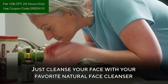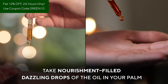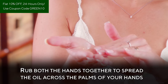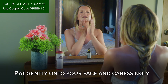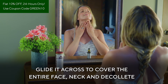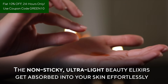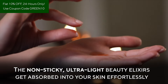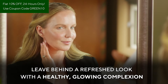How to apply? Just cleanse your face with your favorite natural face cleanser. And while your skin is still damp, take nourishment-filled, dazzling drops of the oil in your palm. Rub both hands together to spread the oil across your palms. Pat gently onto your face and caressingly glide it across to cover the entire face, neck, and décolleté. The non-sticky, ultralight beauty elixirs get absorbed into your skin effortlessly, leaving behind a refreshed look with a healthy, glowing complexion.